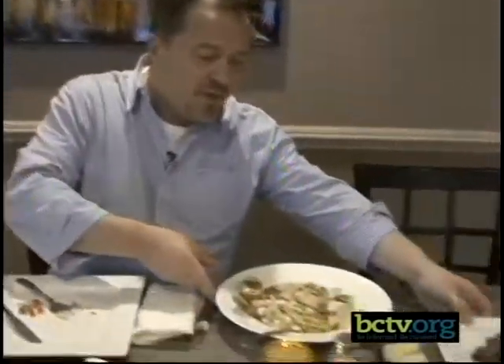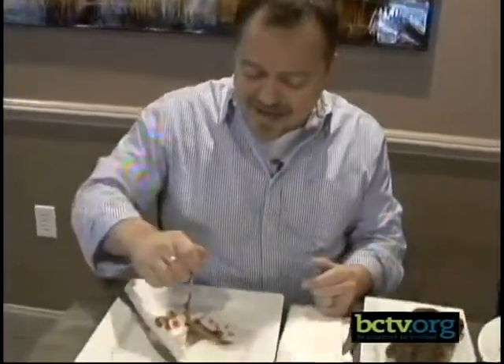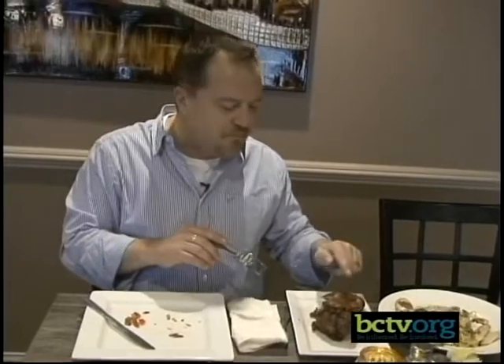The next thing I'm really interested in trying is this pork shank confit. Oh my gosh — I barely put my fork on there and it's already falling apart. This was put in pork fat, cooked in the oven overnight, and then he deep fries it after that. Oh my God. Oh my gosh. I'm going to have to ask Zach where this has been all my life. That is by far probably the best pork I've ever tasted in my life. You know what it tastes like? It tastes like fried chicken on the outside and pulled pork on the inside.